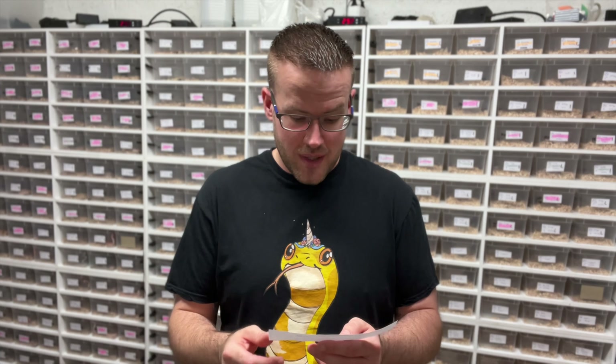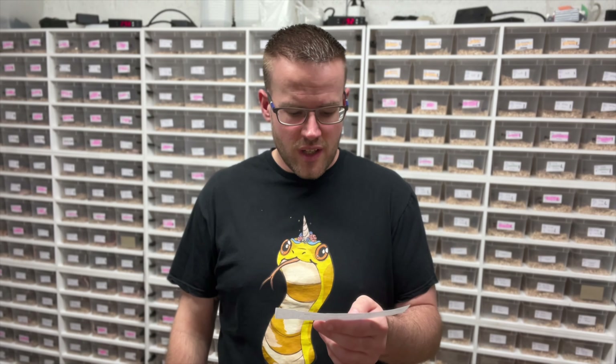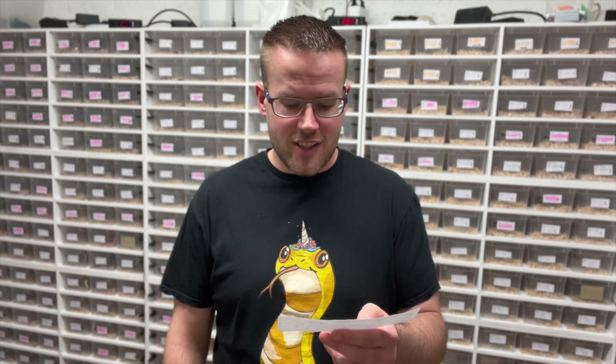Clutch 84 is from a buttermint tessera probably mask, het motley hypo, to a caramel terrazzo het melanistic enery. So everything will be caramel and butter and tessera as well, with some nice het combinations. Let's go have a look.